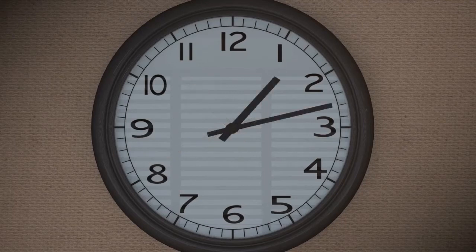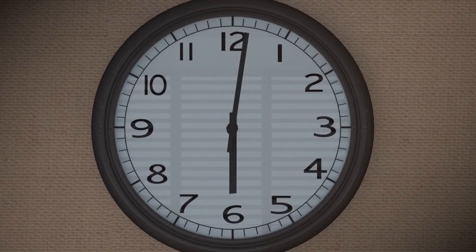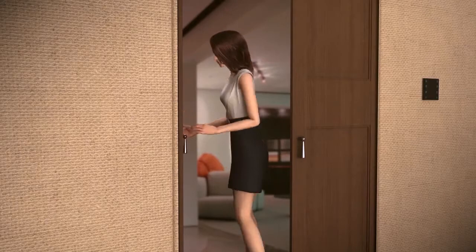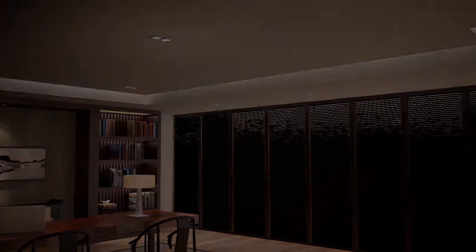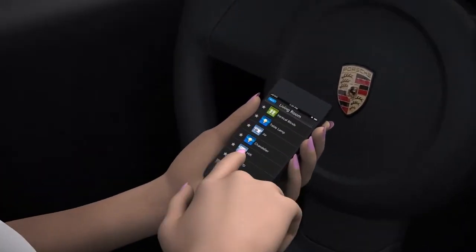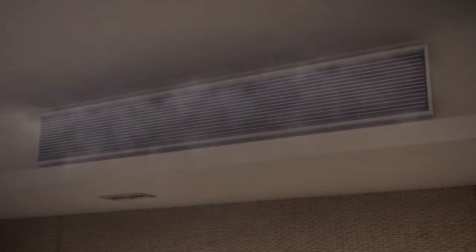Soon it is time to get off work, so I only need to gently press the off duty mode button. All the lights and air conditioning systems will turn off and the curtain will close. Before driving home, I take out my mobile phone to start the home air conditioning and the water heater, so when I get home I can enjoy a comfortable indoor temperature.